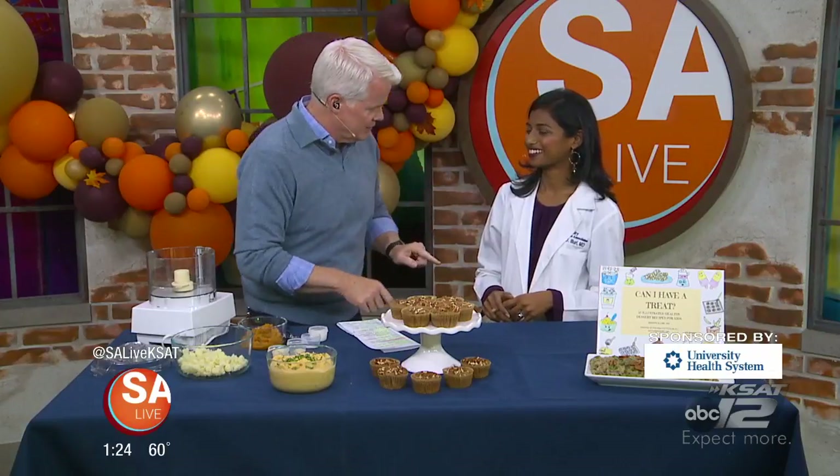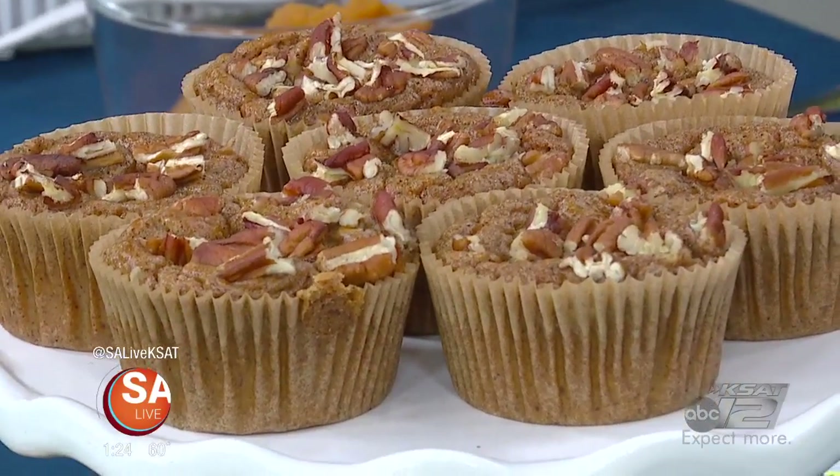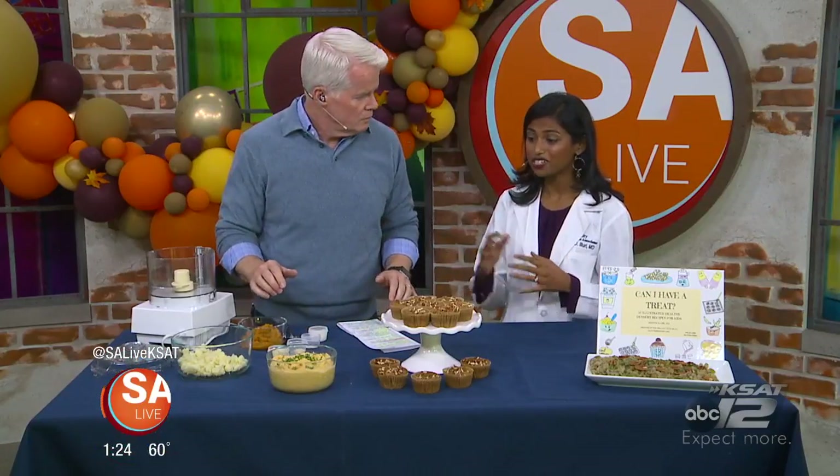You have got some fantastic recipes, and I bet you if you put these on the table and didn't tell anybody, they would never guess. All these recipes we're showing today are very low in carbohydrates, making them all diabetes-friendly, but also delicious enough for anyone to enjoy. And one of the tricks that people need to really catch on to is cauliflower.